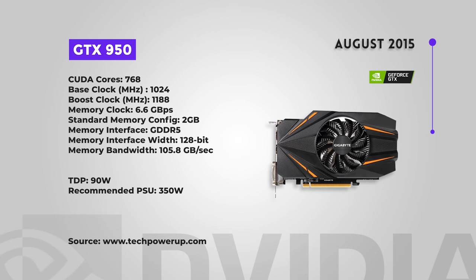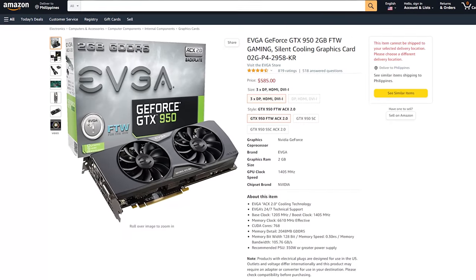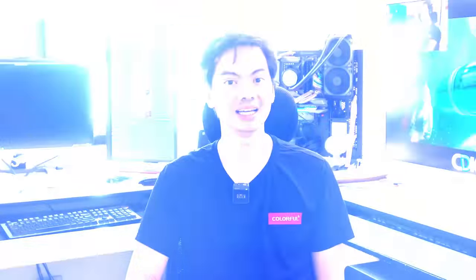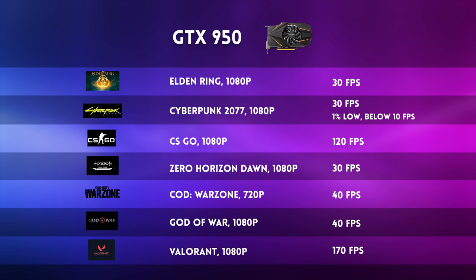On to the 900 series with the GTX 950, released August 2015. Reviewers really liked it — entry level for the 900 series with performance almost as good as the 960. Good value for money, however entry-level cards age worse than higher-end models. Elden Ring at 1080p was in the high 30s, same for Cyberpunk — but Cyberpunk's 1% low was at 10 FPS, making it very janky and unplayable. CSGO was around 120 FPS — playable but that's CSGO. Horizon Zero Dawn at 1080p was around 30 FPS, COD Warzone at 720p was in the high 40s, and Valorant at 1080p hit frame rates in the high 170s. The 950 might have been good then, but might not be such a good option now.